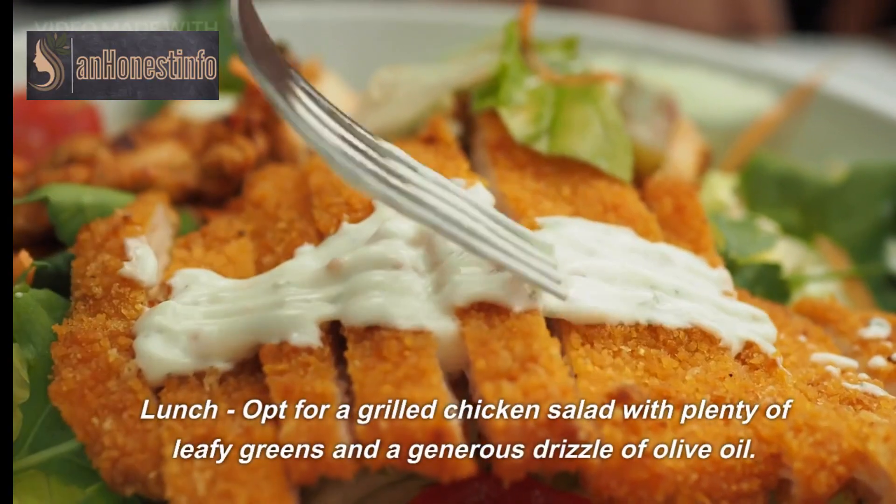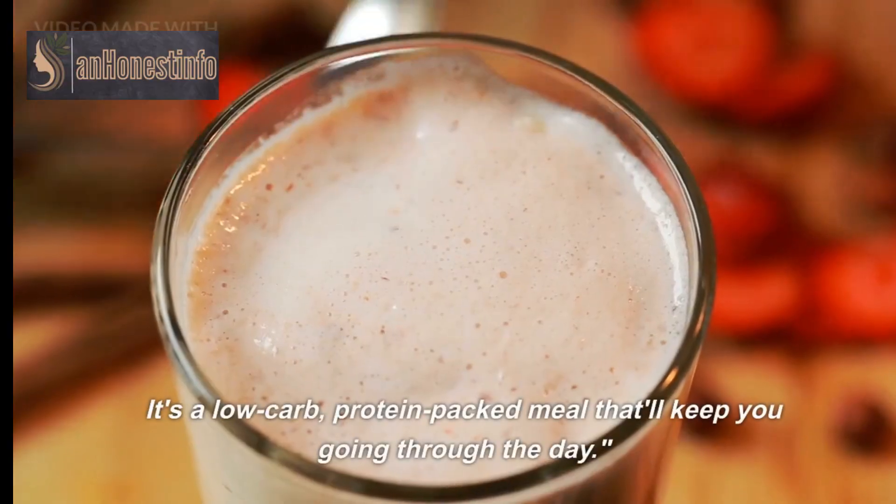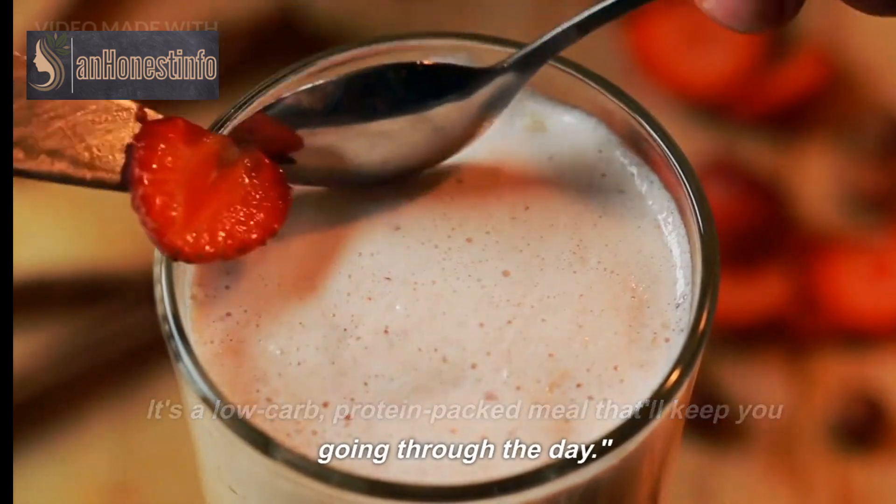Lunch: opt for a grilled chicken salad with plenty of leafy greens and a generous drizzle of olive oil. It's a low-carb, protein-packed meal that'll keep you going through the day.